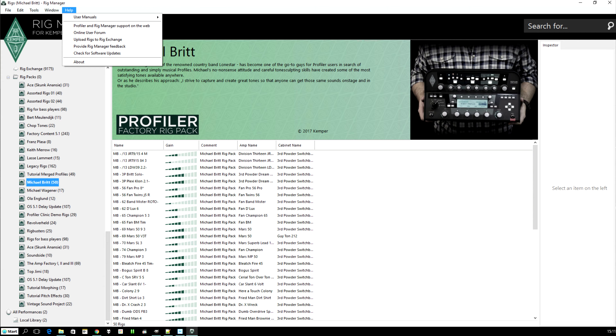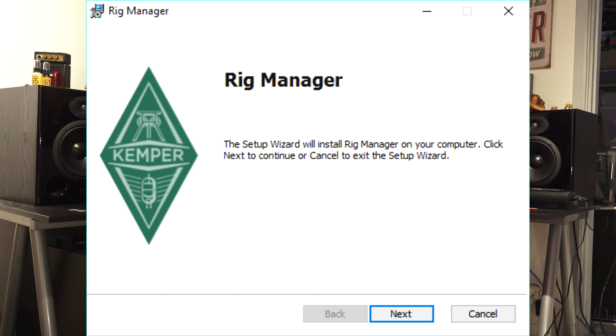It takes Rig Manager to version 2.0.18 and fixes some bugs — though that's really not any concern of mine because it's nothing I've experienced so far anyway.